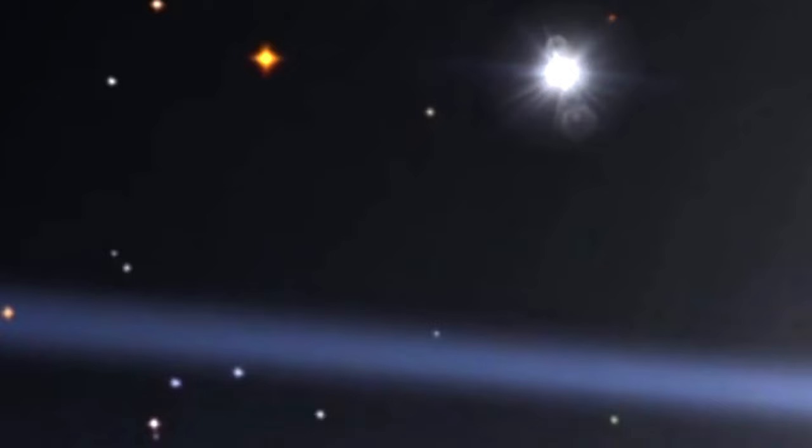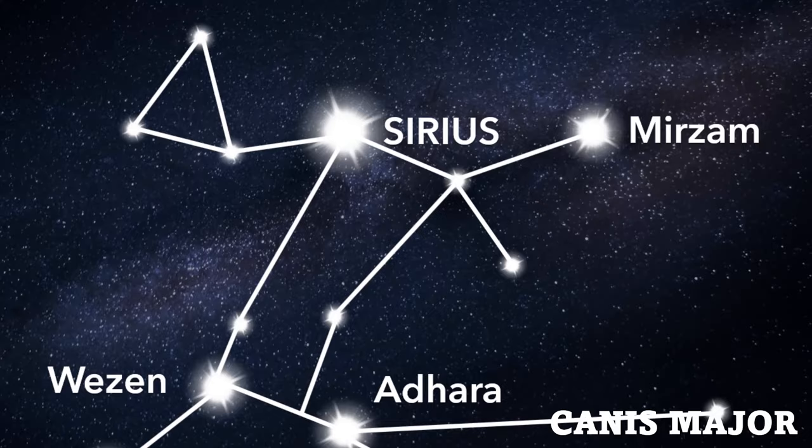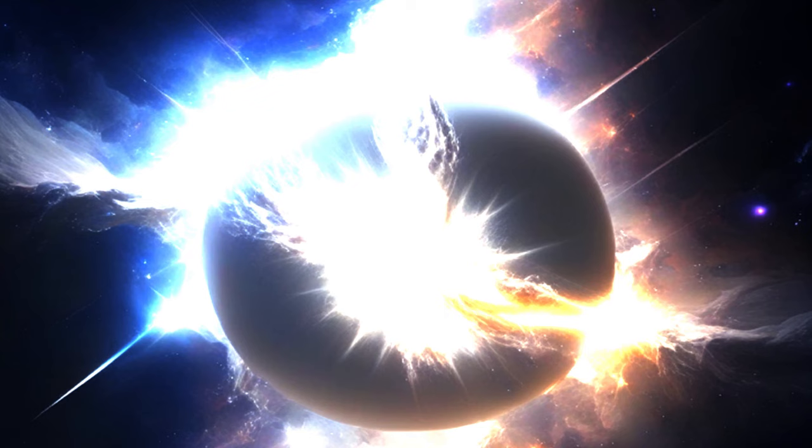The exact details that created Sirius B's white dwarf are challenging to directly observe or study, because the system has long since moved on from its position in space at the time. However, astronomers have been able to estimate the age of the Sirius binary system, and it's believed that the progenitor star of Sirius B went through the supernova explosion and transformed into a white dwarf approximately 120 to as many as 150 million years ago.